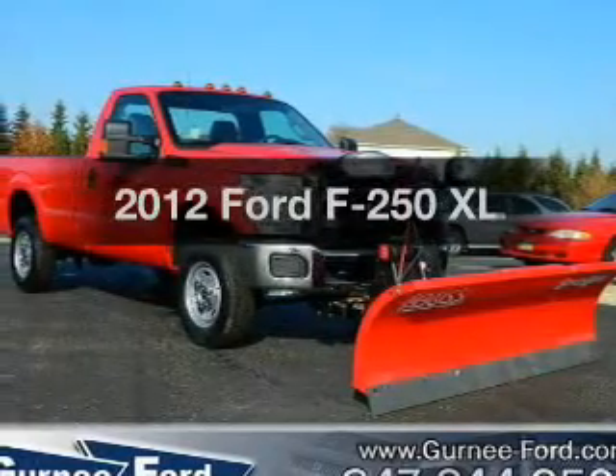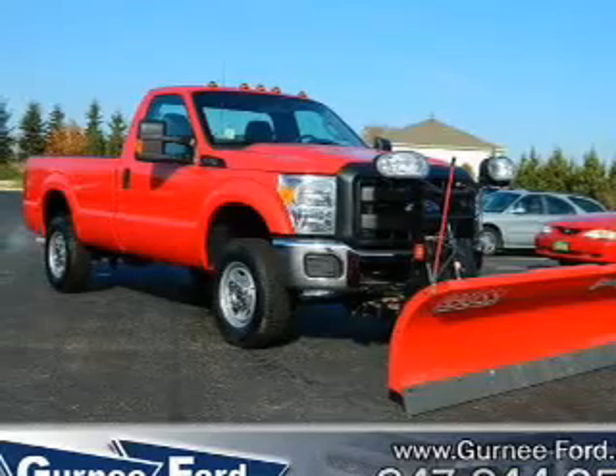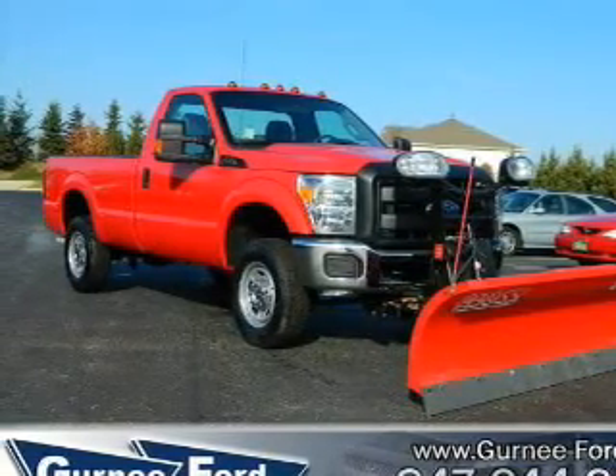Introducing the 2012 Ford F-250. If you're looking for a first-rate auto, this one could be yours today. With a powerful 8-cylinder engine, the powertrain includes 4-wheel drive.